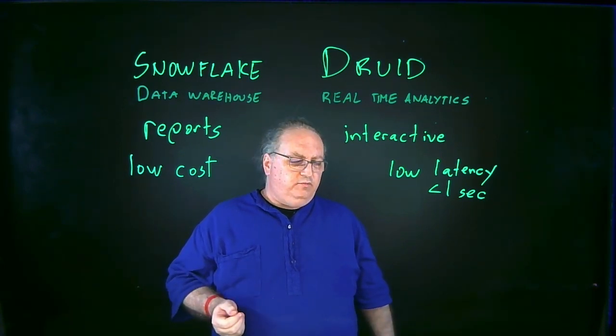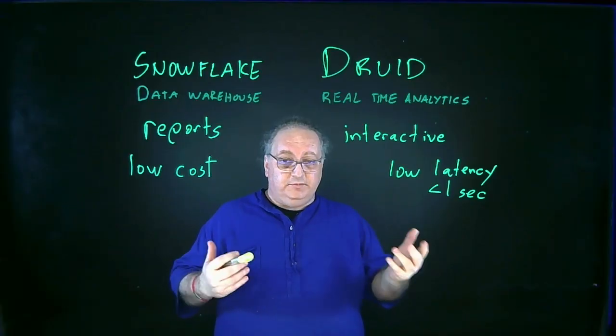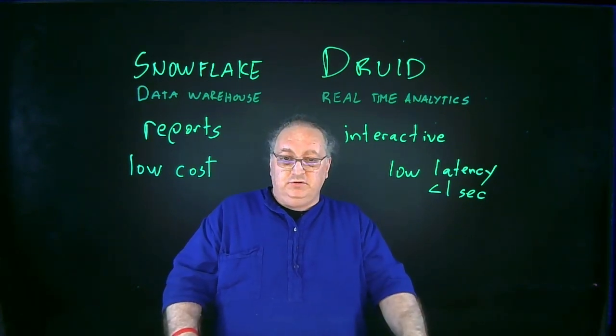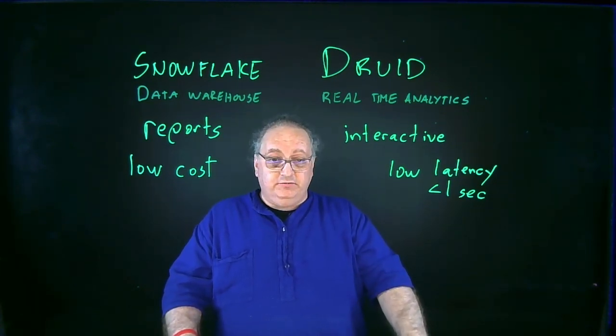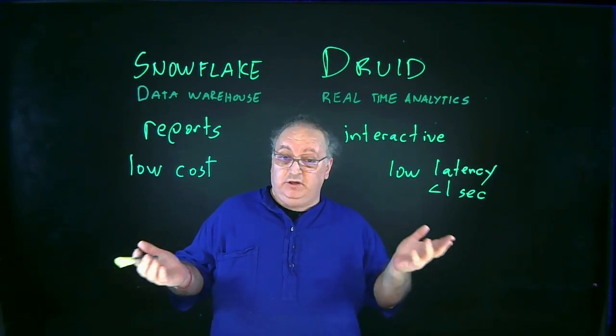What if I have both needs? What if I'm someone like Netflix, which has talked about this quite a bit? They need to do a lot of business reporting, but they also have some things that need sub-second queries. Well, you end up with both, and that's pretty common. Most people who have a real-time analytics database also have a data warehouse, because these are different tools addressing different jobs. Rather than having to choose between a hammer or a screwdriver, you have both in your toolbox.